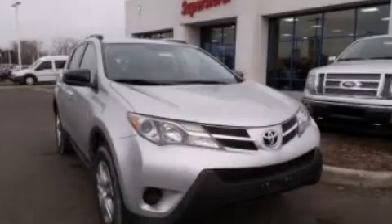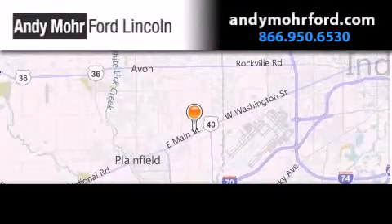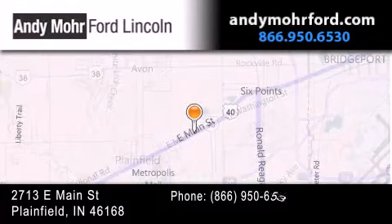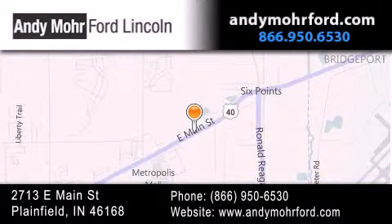Contact us today and schedule your opportunity to see this automobile in person. Andy Moore Ford Lincoln is the place to find new Ford and Lincoln cars and trucks and pre-owned vehicles in Indianapolis. You can search our new and pre-owned inventory online, get new car pricing, and receive free no-obligation price quotes. Stop by and visit us today at 2713 East Main Street in Plainfield, or see us online at AndyMooreFord.com.